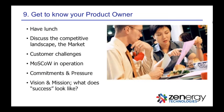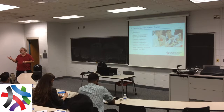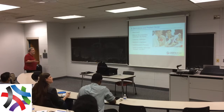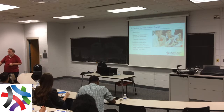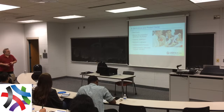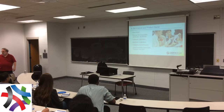Forget all the technical stuff for a moment. Get to know your product owner. We're people. How many people here ever use the term 'resources' to refer to people? Don't ever do that again. Computers, chairs, tables, test environments, tools — resources. Human beings — never. Get to know the human beings. When was the last time you had lunch with your product owner? If you can't answer that question, schedule lunch. Buy lunch.